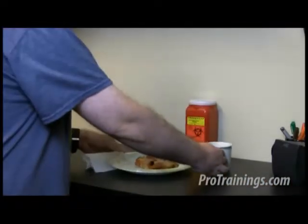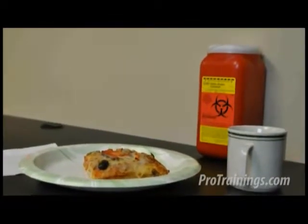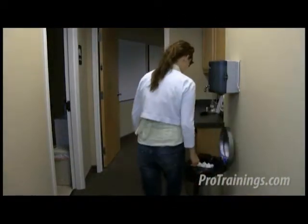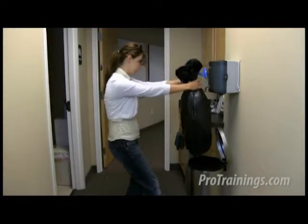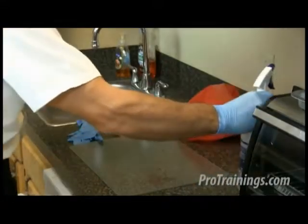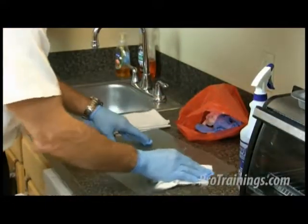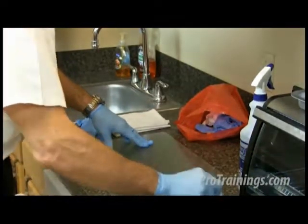Make sure you don't eat, drink, smoke, apply cosmetics, handle contact lenses, or do anything where there's a possibility of exposure to bloodborne pathogens. When emptying trash containers, don't use your hands to compress the trash into the bag — instead, lift and carry the trash bag away from your body. All equipment and environmental and working surfaces need to be cleaned and decontaminated after any kind of contact with blood, body fluids, or other potentially infectious materials.